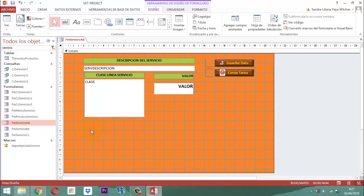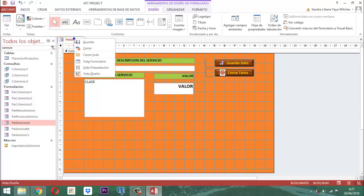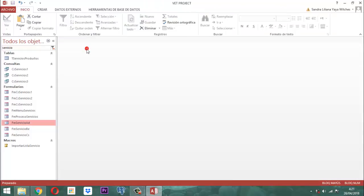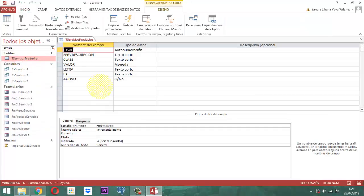Acá tenemos que agregar la URL y el gráfico. ¿Qué significa eso? Que tenemos que a AT Servicios Productos agregarle dos campos más. Entonces acá hacemos un clic derecho, guardamos, cerramos. Tomamos T Servicios Productos, clic derecho, Vista Diseño, y le vamos a agregar dos campos más. Aquí le ponemos URL, le damos un Enter. ¿Qué tipo de dato es este? Es un dato hipervínculo.